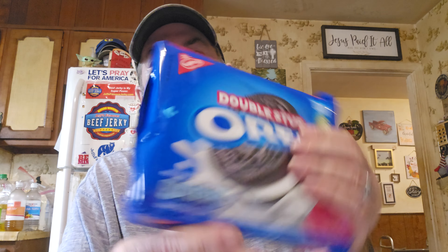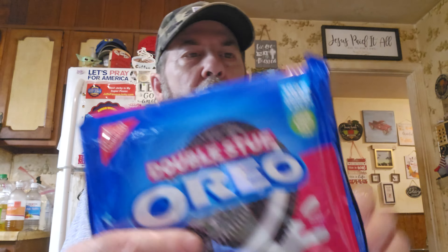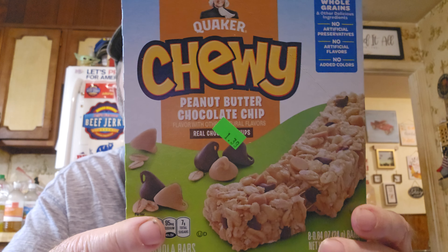We got double-stuffed Oreos for $2.99 — you know they're over $4 now everywhere. They also had markdowns on Quaker items: Quaker Chewy Dark Chocolate Chunk bars for $1.39 — anytime you see the green sticker that means it's been marked down. And there were a couple others; I got a Chewy Peanut Butter Chocolate Chip bar for $1.39 as well.